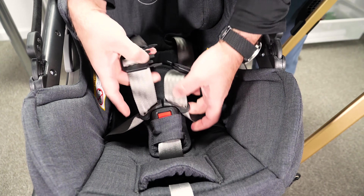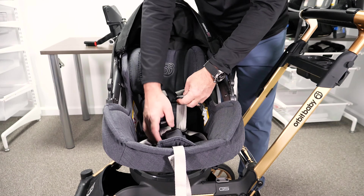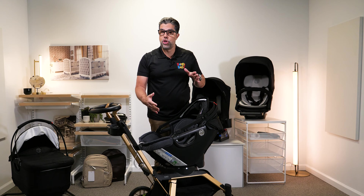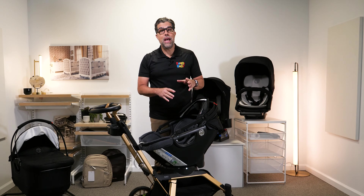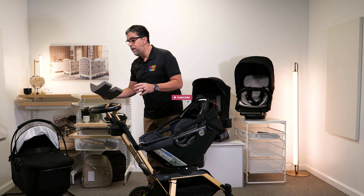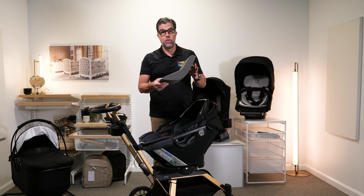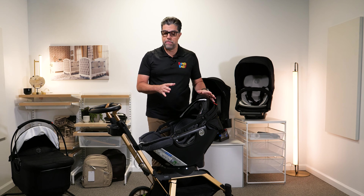The infant car seat has a five-point harness with side impact protection. This one in particular is the Merino wool version. It has a long adjustability in the harness and it's very deep. The deep infant car seat allows it to go full term, because you never want your baby to be above the side of the car seat. For young or small babies, you can insert a wedge underneath the padding to raise them — this wedge is a definite plus for babies starting at four pounds to about 11 pounds.